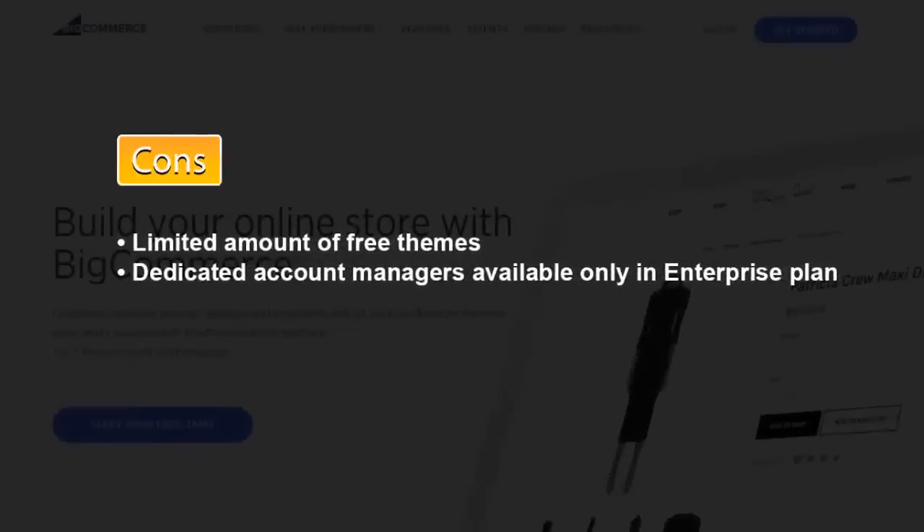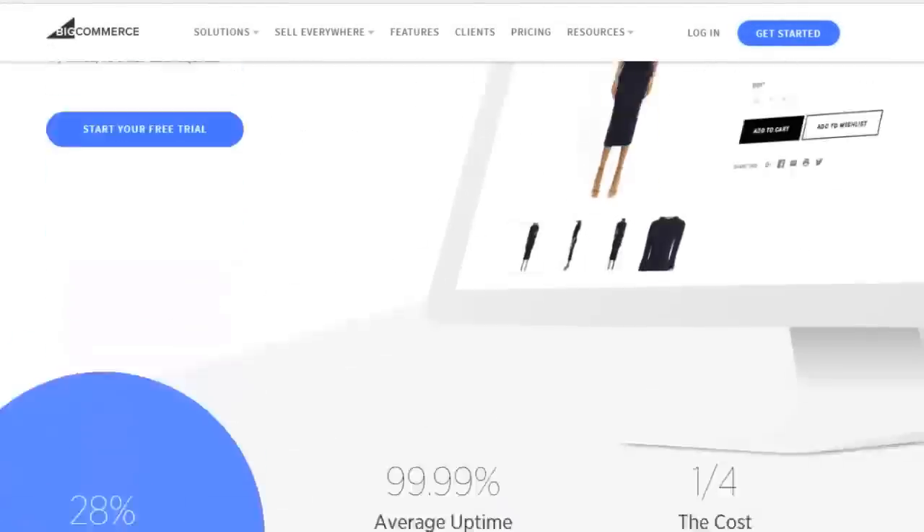But there are also some cons: a limited amount of free themes, and dedicated account managers are available only in the enterprise plan. For businesses of any size, BigCommerce offers a great solution that can help you build a well-functioning online store.